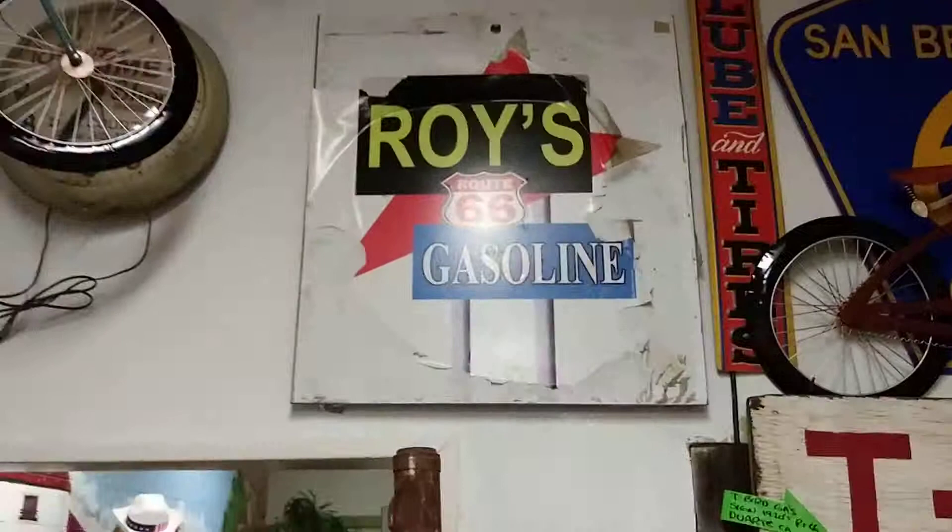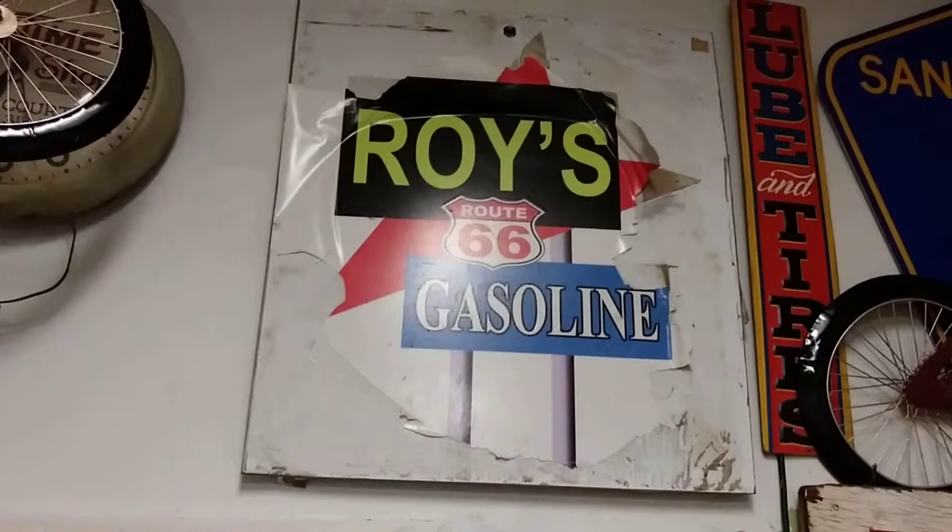That's what he owns too — Roy's, out in Amboy, California. He bought the whole town.